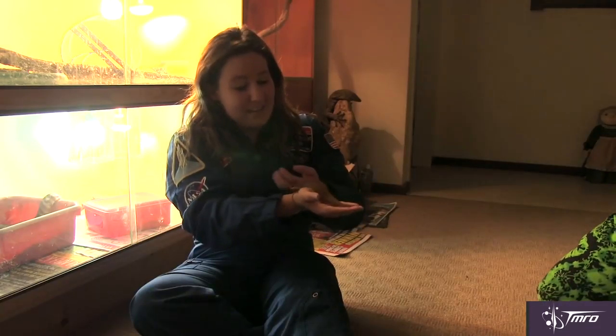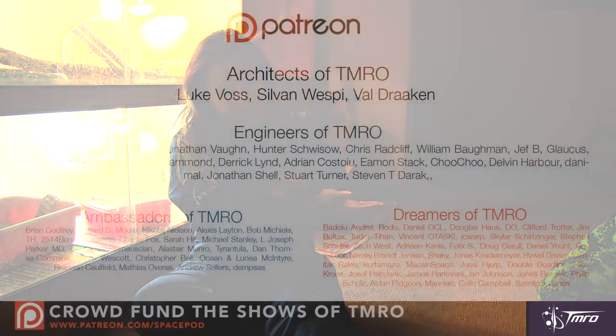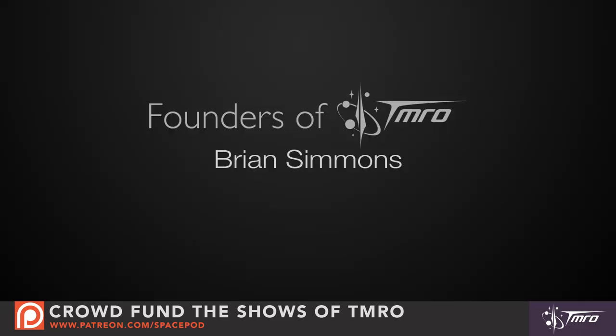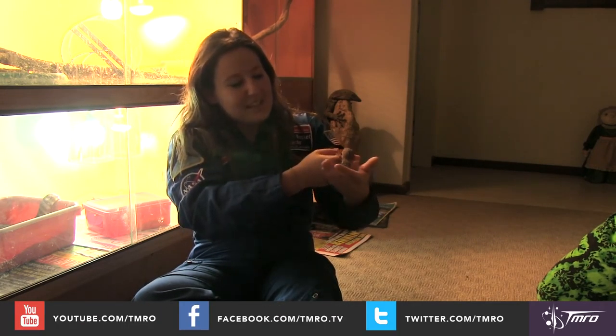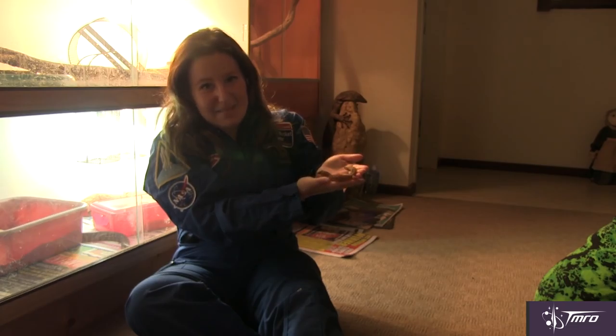Thank you for watching this video, and thank you to our Patreon patrons for helping to crowdfund this show. These videos are 100% crowdfunded and would not be possible without the support of our architects, engineers, ambassadors, dreamers and founders of Tomorrow. I'd also like to thank Roaming Reptiles Education for their help in providing Thelma here. If you'd like to know more about crowdfunding this show, head to patreon.com/spacepod. Don't forget to subscribe to our YouTube channel at youtube.com/tmro. I'd also like to know how you feel about the newest style of my latest space pods, so leave a comment below or let me know via social media. My name is Lisa Stojinovsky, this is Thelma, and until next time, keep on discovering.